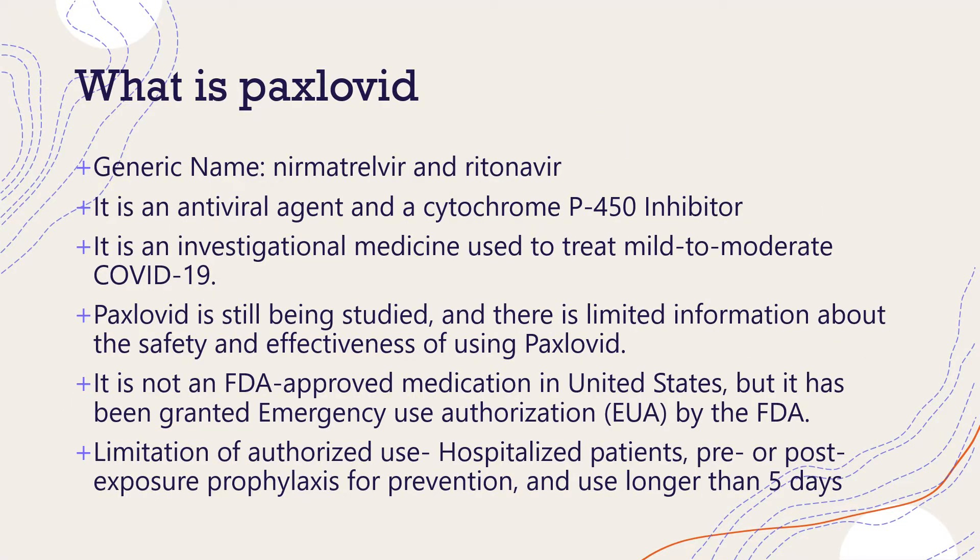What is Paxlovid? It is a two-drug regimen that contains neomaltavir and ritonavir. It is an antiviral agent and a cytochrome P450 inhibitor, specifically CYP3A4. It is an investigational medicine used to treat mild to moderate COVID-19. Paxlovid is still being studied and there is limited information about its safety and effectiveness. It is not an FDA-approved medication in the United States, but it has been granted emergency use authorization by the FDA.